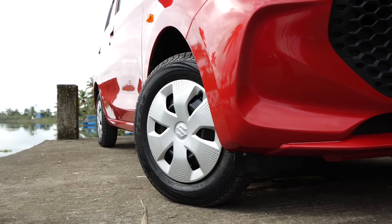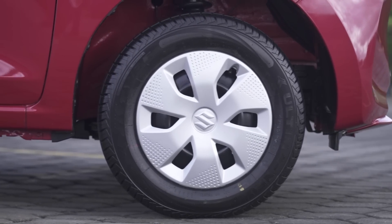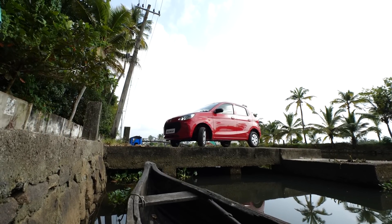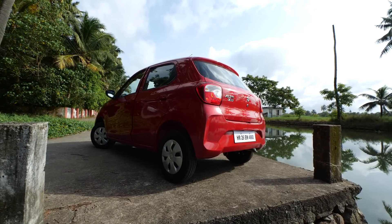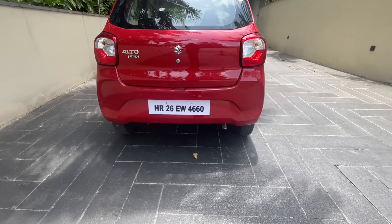The 13-inch wheels look a little undersized even on a car this small. It gets wheel covers and the tire profile is 145/80. At slightly more than 3.5 meters in length, the Alto is indeed tiny. At the rear, it does look a little like the S-Presso.